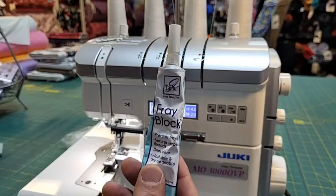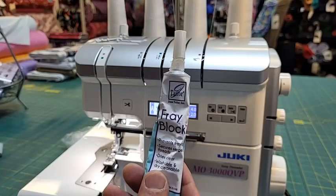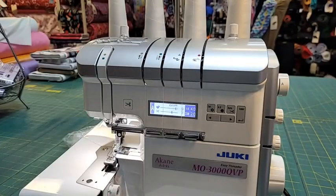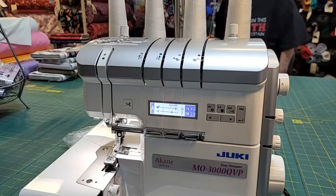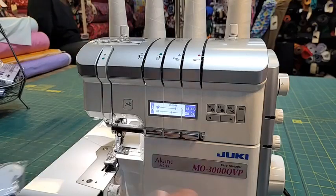This right here is the Fray Block - this doesn't harden, ladies, so this is what you want to use on a dead-end seam. Full price it's $9.21, and with today's extra special discount it's $7.37.